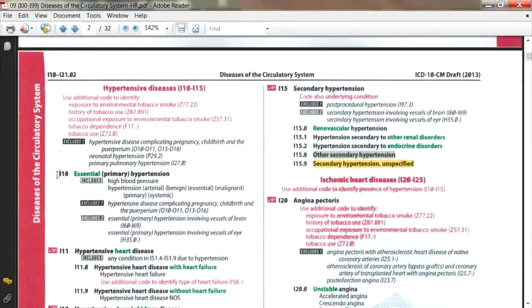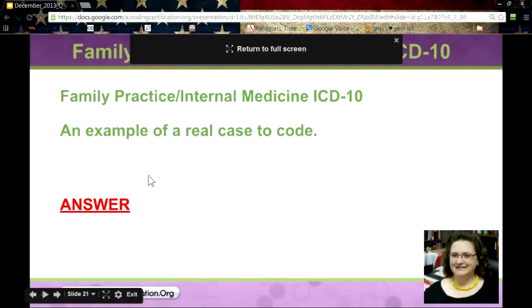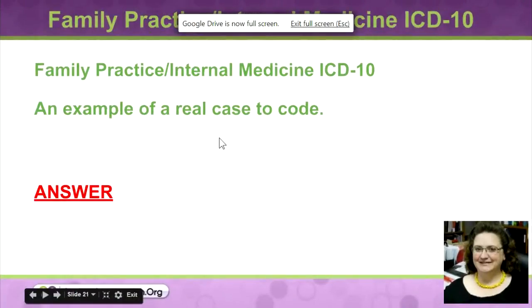I10 is probably the very first ICD-10 code you'll memorize because you'll use it constantly. Hypertension is one of those things you code again and again. A viewer named Beth reminds us: no coding from the mind — always look up your codes. You can get dinged for coding from memory.